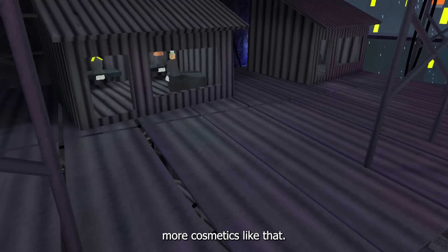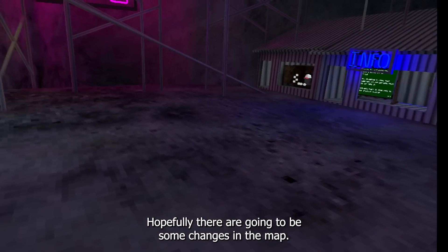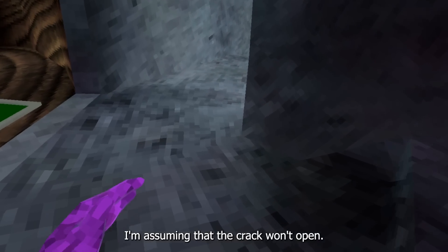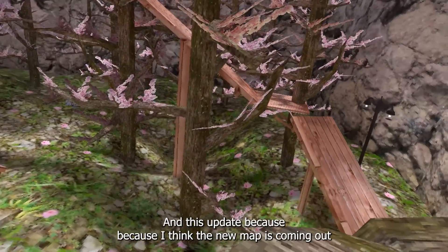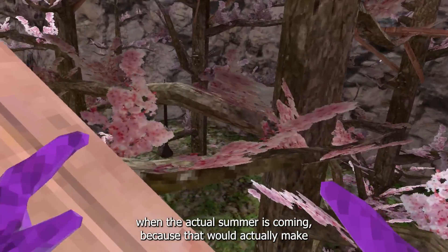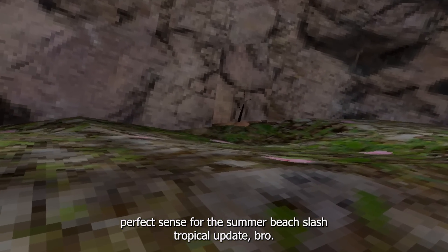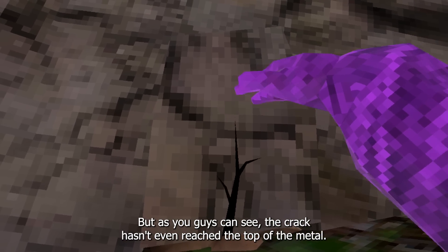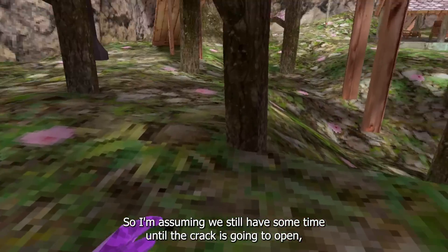I hope they introduce more cosmetics like that. I'm also excited to see if there are any changes to the map. Maybe the crack is going to open more, but I'm assuming it won't open in this update. I think the new map is coming when summer arrives, because a summer beach slash tropical update would make perfect sense. Right now the crack hasn't even reached the top of the middle, so we still have some time.